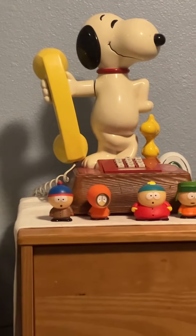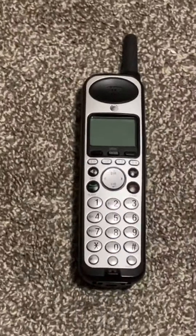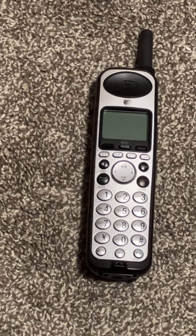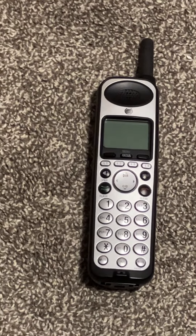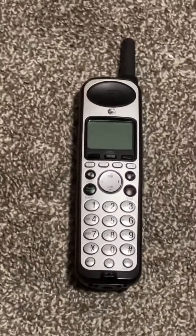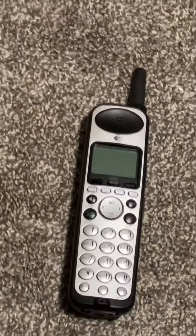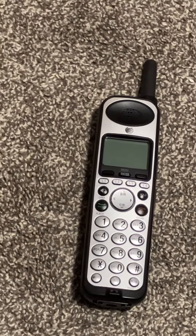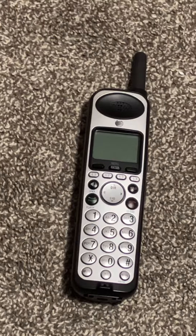So yeah, here's the AT&T SB67138. I bought this AT&T telephone for Christmas, like last year or two years ago. It looks like my grandma used to have this telephone, but it got put away because that answering machine sounds like a speaker dial tone or something like that.